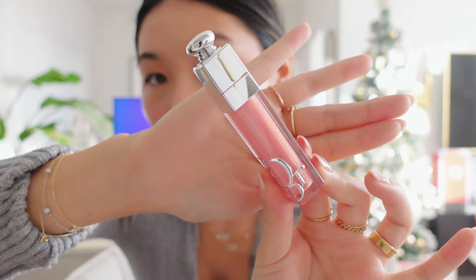This one is in the shade Hollow Pink for the lip maximizer. I feel like this is such a pretty color. I'm going to apply it — so pretty, I love it.